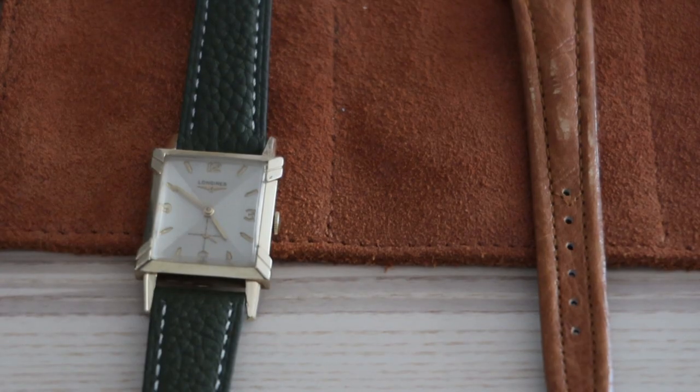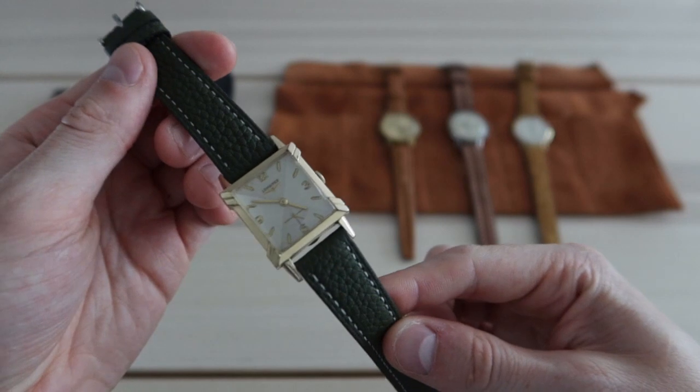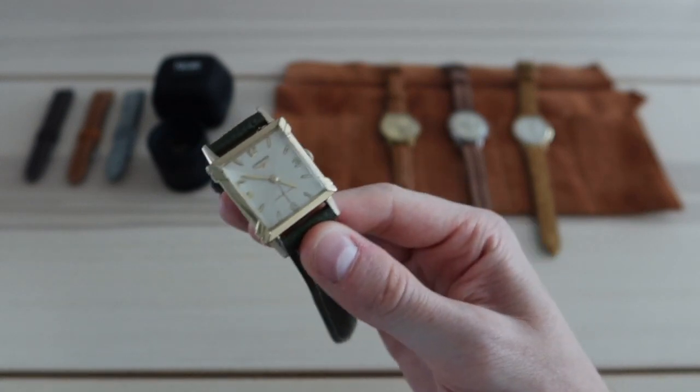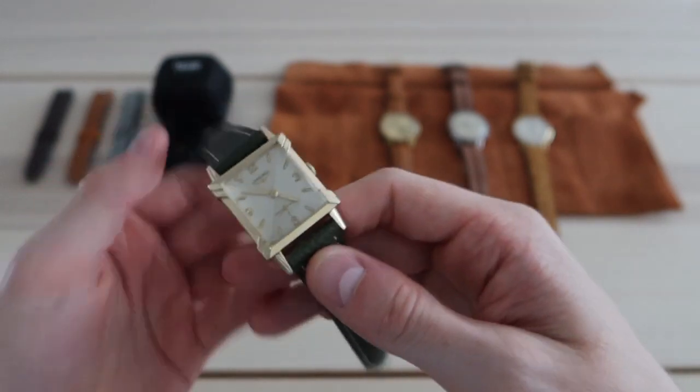My second-to-last pick is from 1954 — a Longines Barlow reference 700. Longines is a brand I've covered extensively on Life on the Wrist, and it presents so much value to collectors. During the vintage era of watchmaking, Longines was competing heavily against brands like Patek Philippe and Rolex. They produced really interesting pieces with interesting case designs, and in the U.S. market they continued that trend. The Longines Barlow reference 700 we had was sold in the U.S. market by the Longines Wittnauer Group.